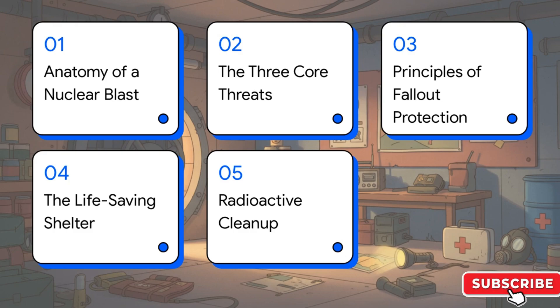Here's how we're going to tackle this. First, we'll look at the anatomy of the blast itself. Then we'll dig into the three core threats you'd be up against. After that, we'll cover the principles of fallout protection, what a life-saving shelter actually looks like, and finally, we'll wrap up with radioactive cleanup.